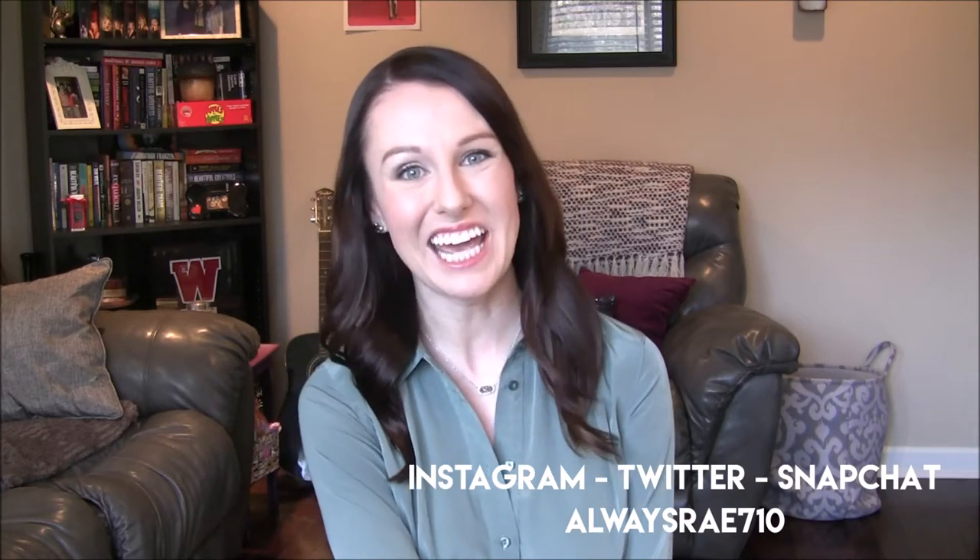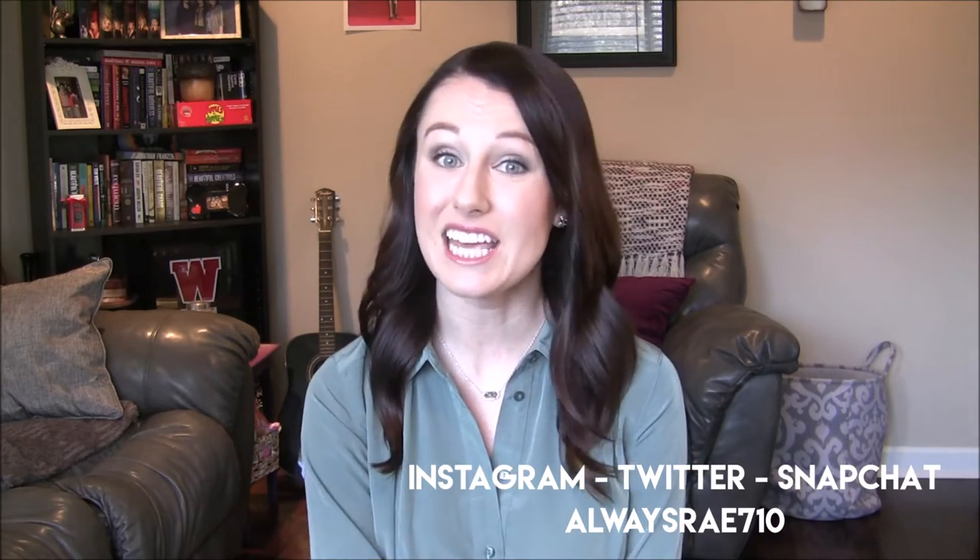Hey everyone, it's Rae. Today I'm going to be sharing with you what is in my bag. I love this type of video — I just think it's so interesting to see what people carry in their bags. So if you are also one of those people that just loves seeing what's in people's bags, you have found the video for you.